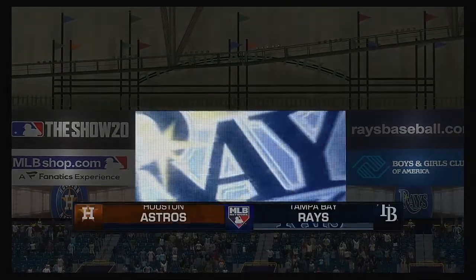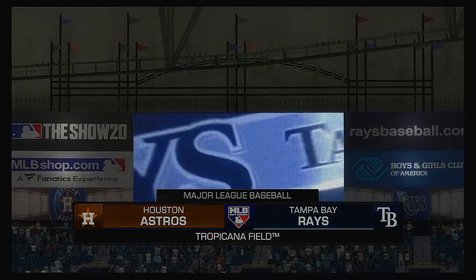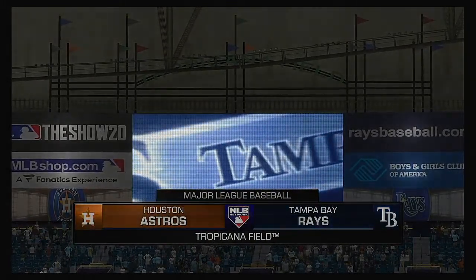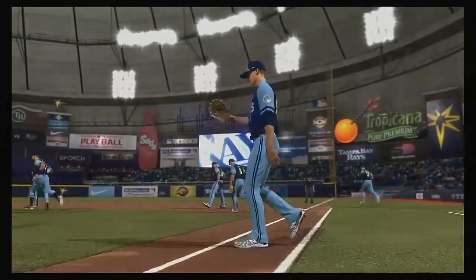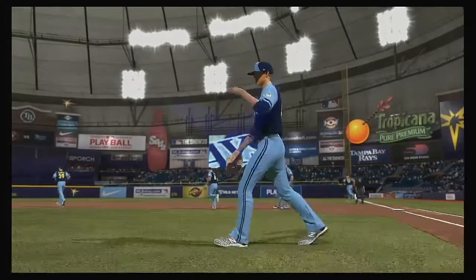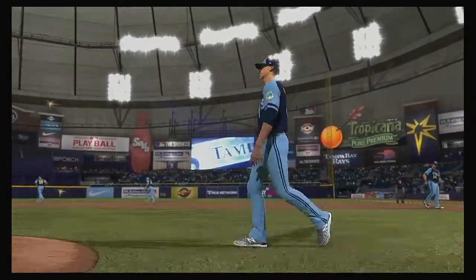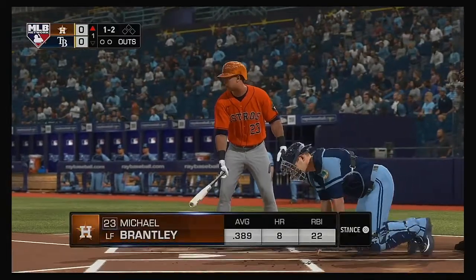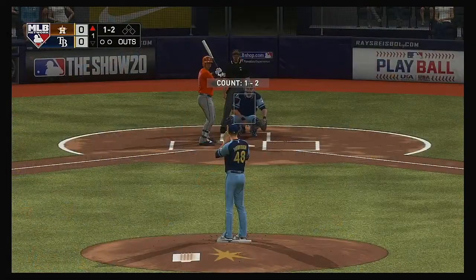We are under the lights this evening as we get you set for another edition of Baseball on the Show. Coming up, we've got a good matchup in store between the Houston Astros and the Tampa Bay Rays. Striding forward now, Michael Brantley will get us started in this one under the lights.